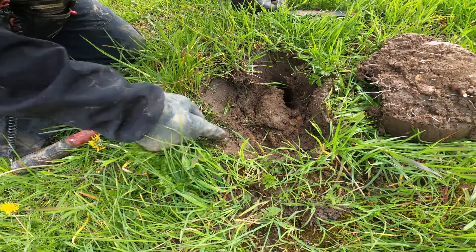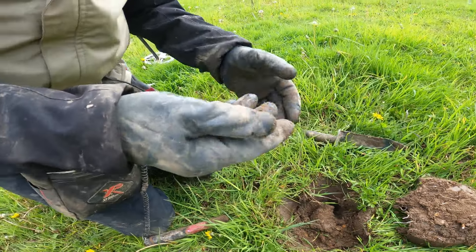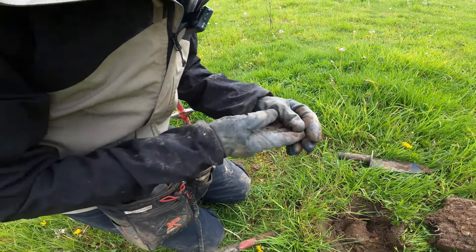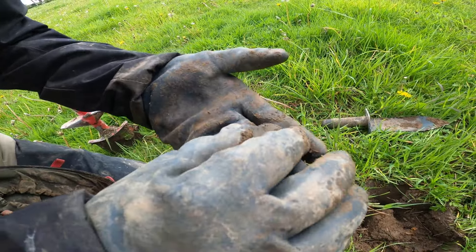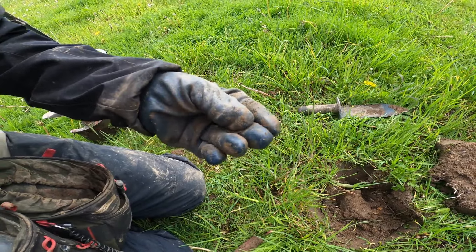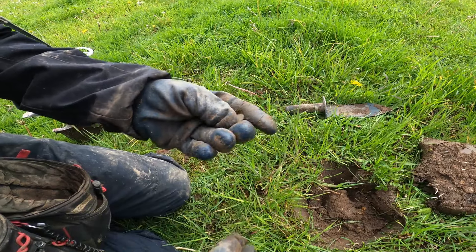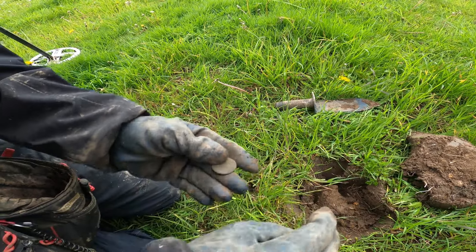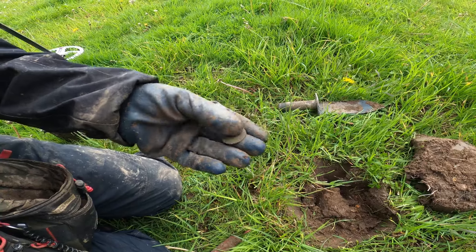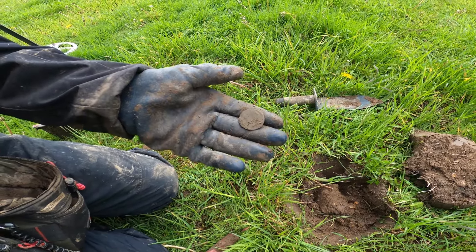Oh — it's a coin! That just came out of nowhere. Look at that — we can actually see something on it. I can just make out a head there facing left. That is going to be an old George the Second halfpenny, probably 1740s-1750s. That side's quite blank but you can make out his head, which is always nice. Lovely.